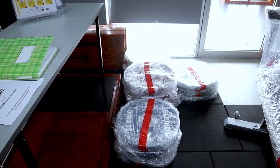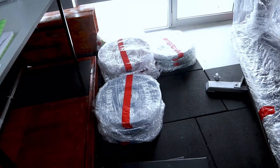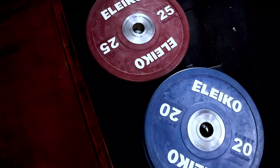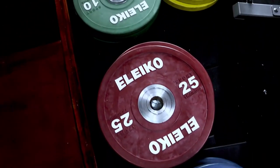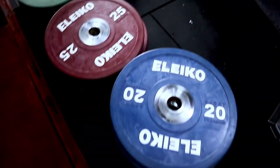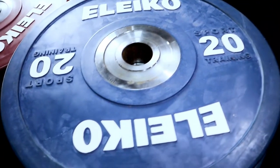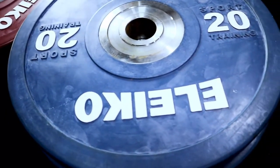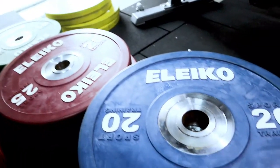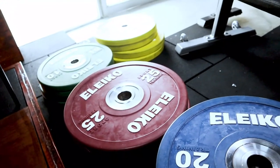Last but not least, we're going to unwrap the sport training discs. There are 16 discs — four units each of 25kg, 20kg, 15kg, and 10kg. The condition is good. However there's some white discoloration on the discs — not sure what that is. But otherwise the discs are in absolutely good condition.